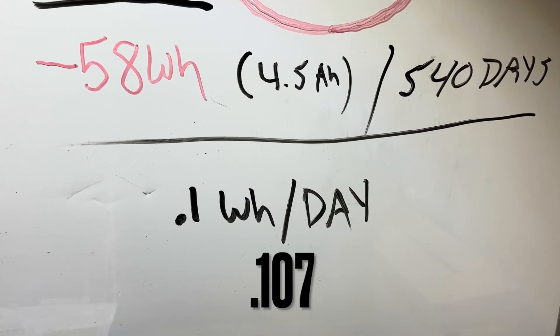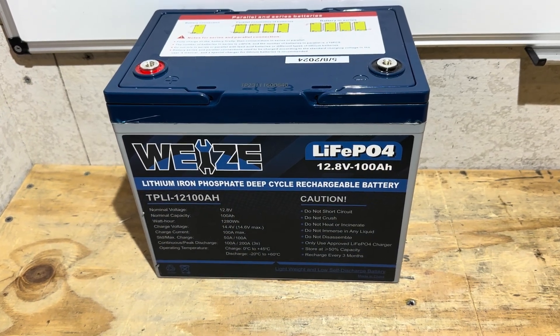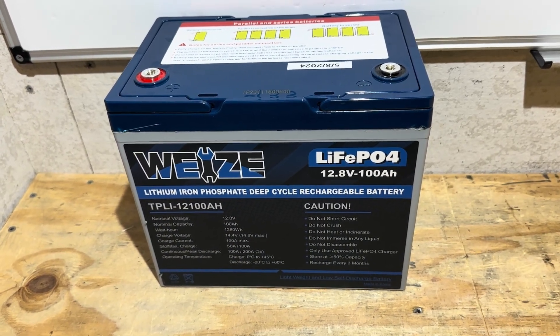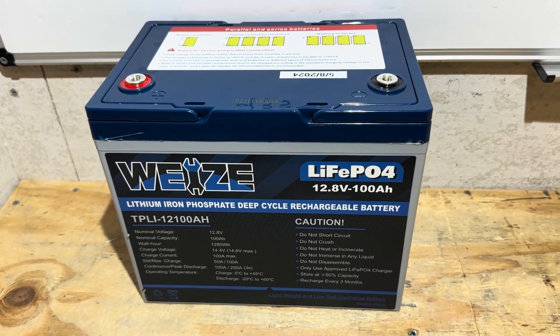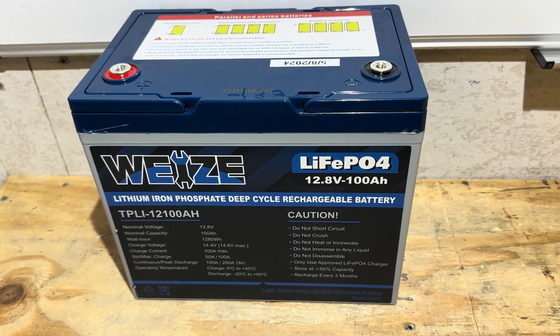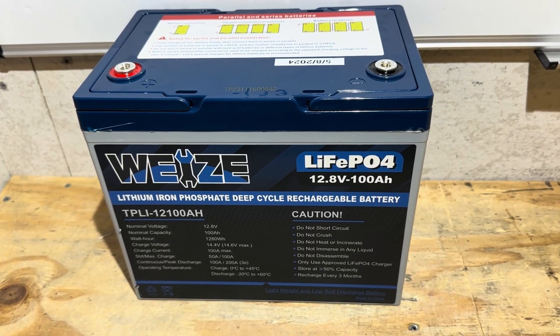So losing 0.1 watt hours per day. I'm kind of disappointed the battery's lost four and a half amp hours of capacity in 18 months. It's not like this battery's been hit hard — it's been part of a larger system current sharing, maybe two to three amps at the most on this battery.